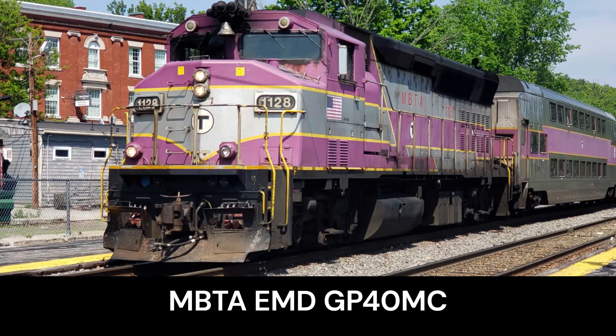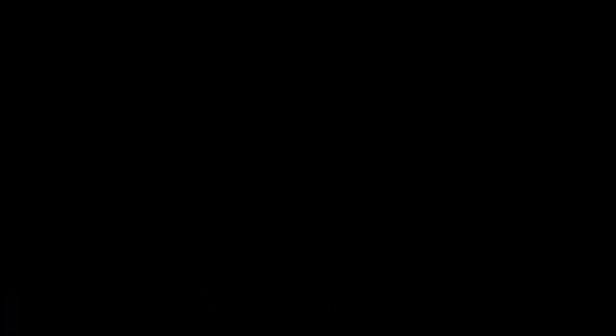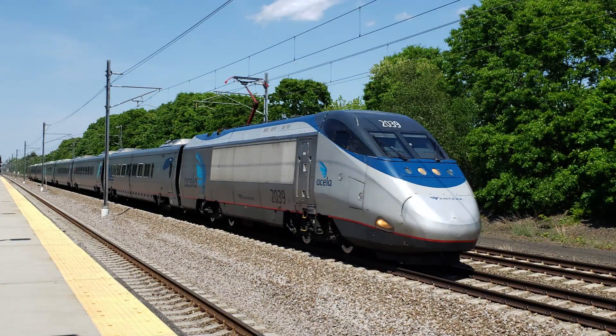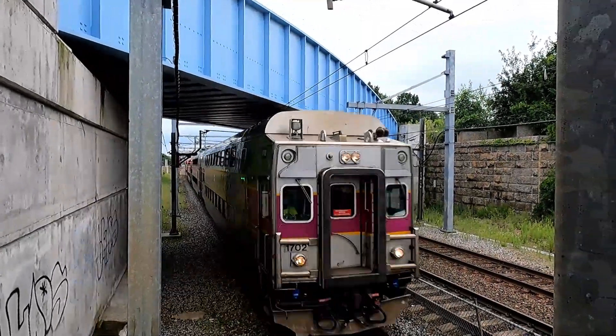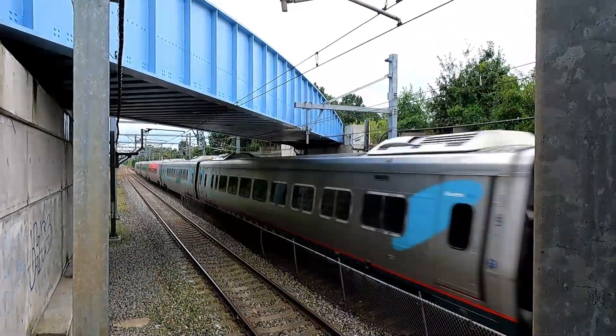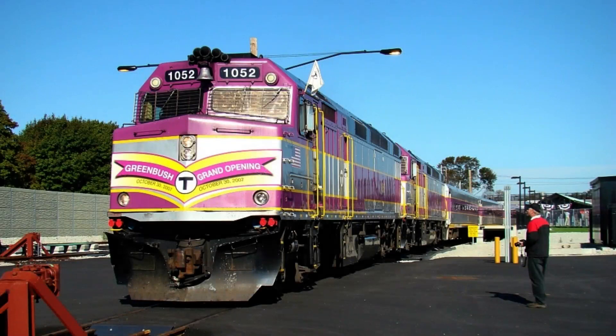The GP40MCs would also be replacing the FP10s for good. Meanwhile, Amtrak was electrifying Boston to New Haven for the new Acela service. This meant that MBTA could have faster speeds on the straighter tracks between Providence and Boston for the Providence-Stoughton Line. In 2001, MBTA also completed the restoration of the Greenbush Line, and to commemorate that, F40PH-2C number 1052 got a special sticker for the Greenbush Line.